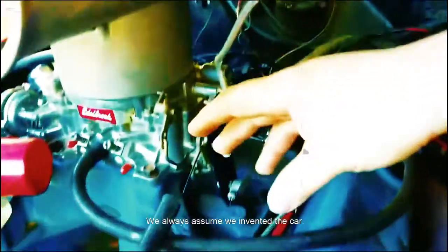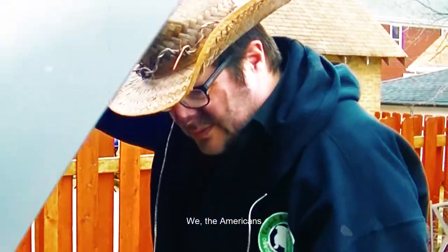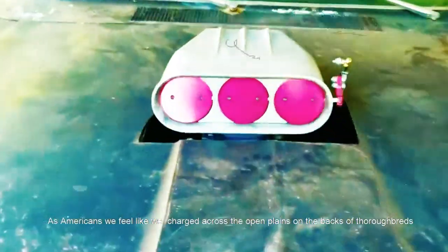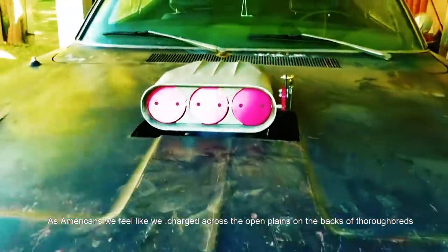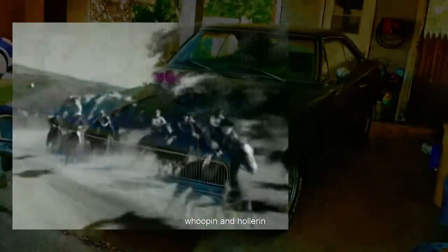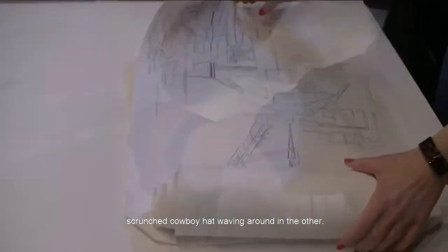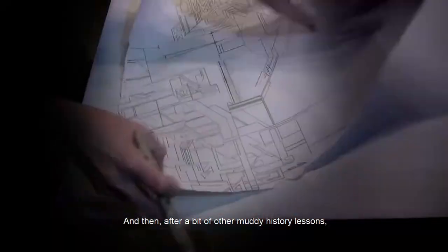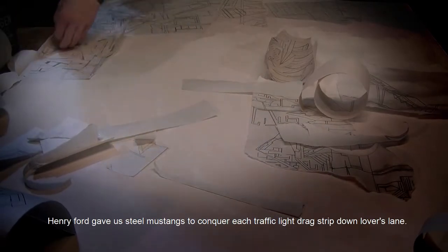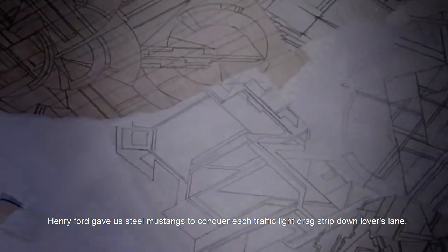We always assume that we invented the automobile. As Americans, we feel like we charged across the open plains on the backs of thoroughbreds, whooping and hollering — brains tightly gripped in one hand, a crumpled cowboy hat waving around in the other. And then, after a bit of muddy history lessons, Henry Ford gave us steel Mustangs to conquer each traffic light drag strip down Lover's Lane.